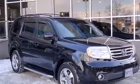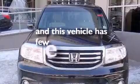Also included are latch-ready child seat anchors, rear seat child-proof door locks, dual power seats, and this vehicle has less than 47,000 miles.